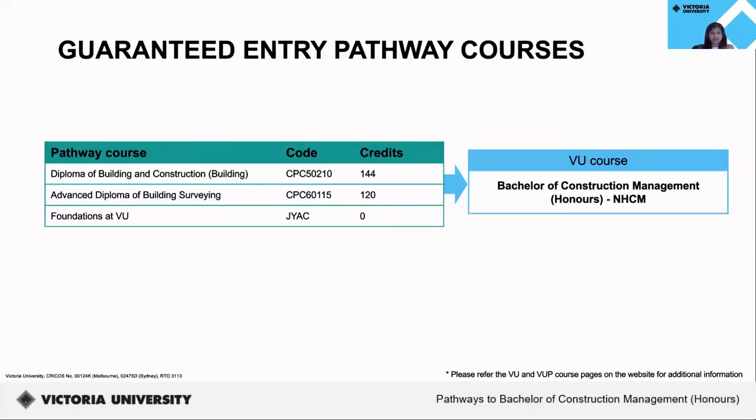Once you successfully complete your course at VU Polytechnic, you may be eligible for a guaranteed pathway to the Bachelor of Construction Management Honours at Victoria University. A guaranteed pathway means you have a confirmed entry to a course once you meet all the admissions entry criteria stated in the conditional offer letter. Once you successfully complete the Diploma of Building and Construction in Building or the Advanced Diploma of Building Survey, you may be eligible for the listed credits upon transitioning into the Bachelor of Construction Management Honours.